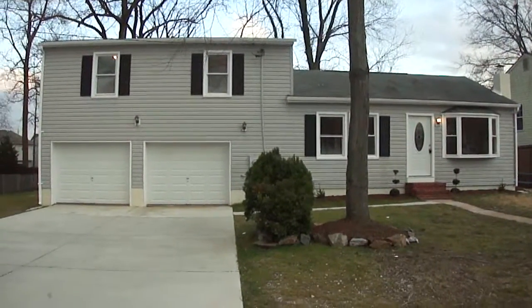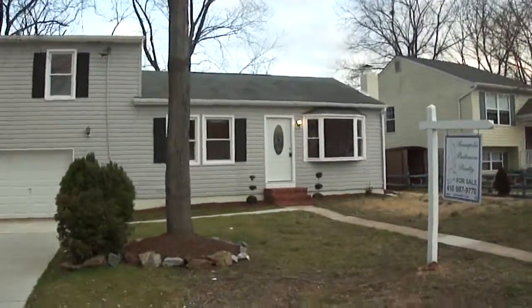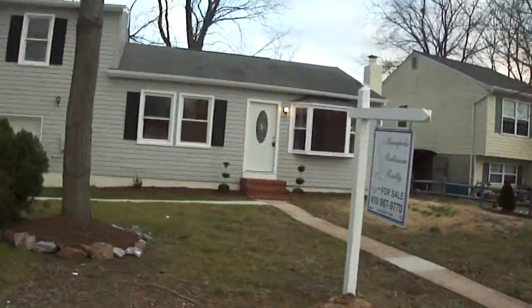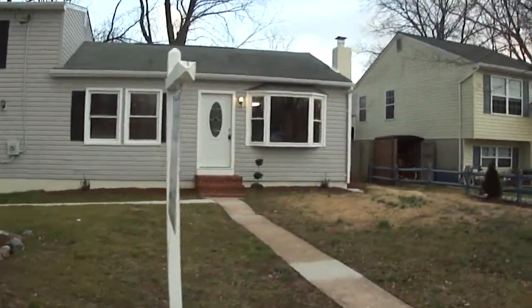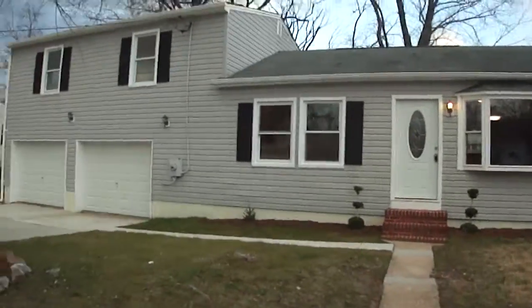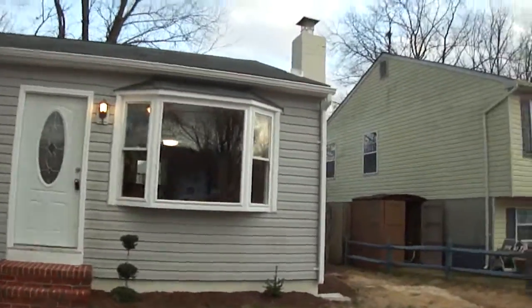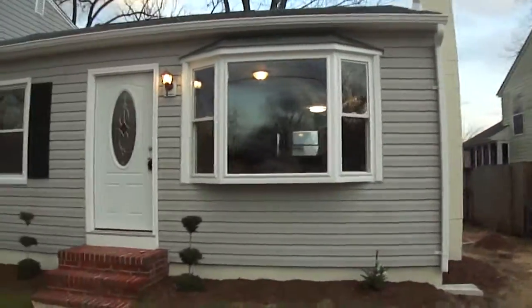Hello everyone, my name is Elizabeth Pajowski and today we are outside of 7735 Lee Road. This is in a community called Silver Sands. It's technically a Glen Burnie address, however it's Pasadena schools and really most people consider this to be Pasadena.